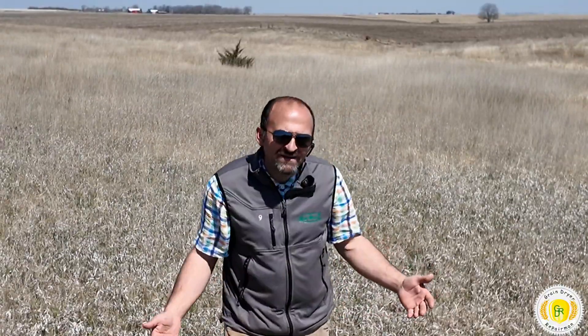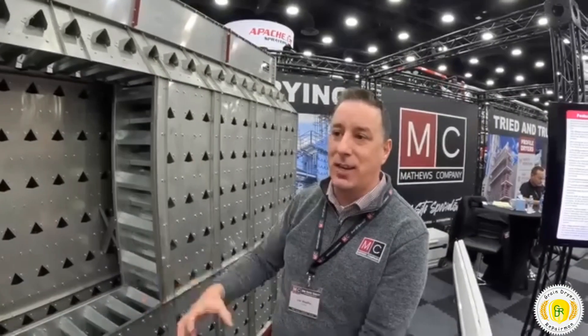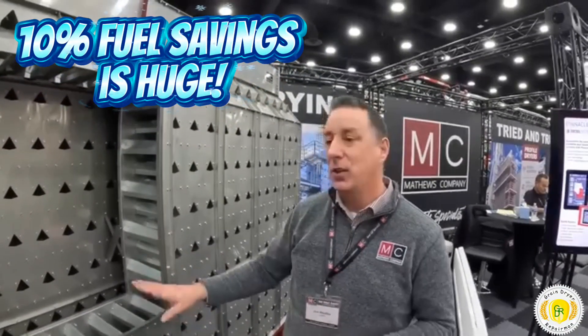I hope that answers any questions you had on vacuum cooling. There is fuel savings — yes. But you can damage corn with vacuum cooling, just as you can damage corn with pressure cooling. So don't try to do this fancy cooling in the bottom, or maybe if you're lucky you pick up 10% efficiency.